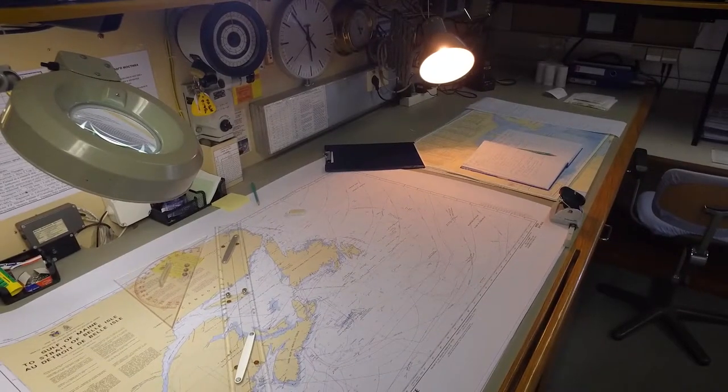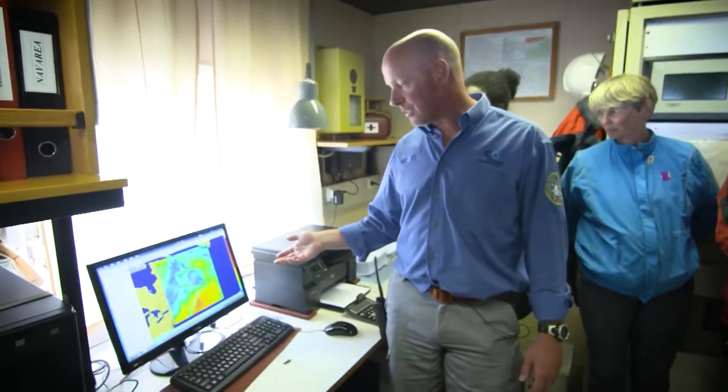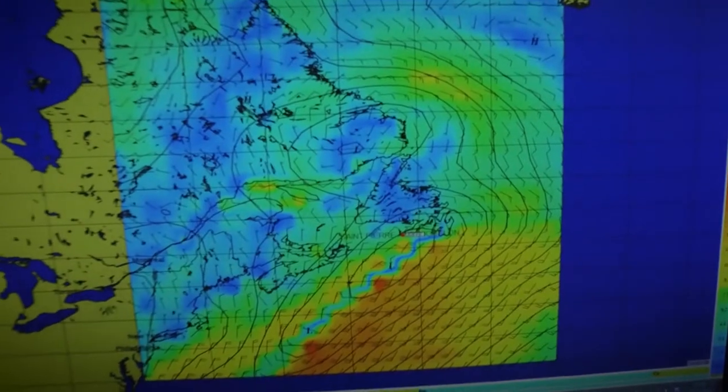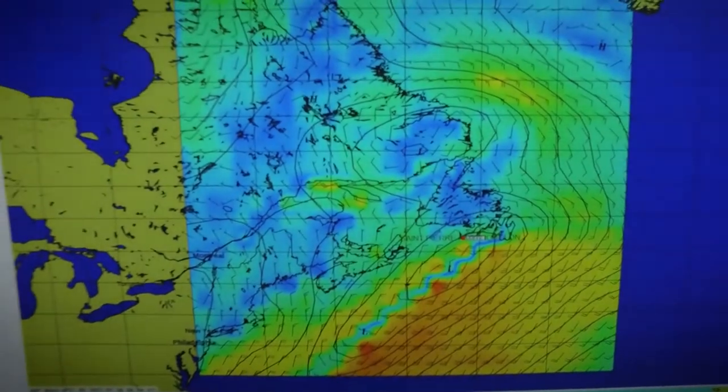This is the chart room, and this is kind of like the nerve center where a lot of decisions are made by the captain and by the expedition leader. A lot of that will be devised based on this — it's called a GRIB file. We receive these about three times daily. Blue and green are my favorite colors, and red, purple, and orange are my least favorite colors.